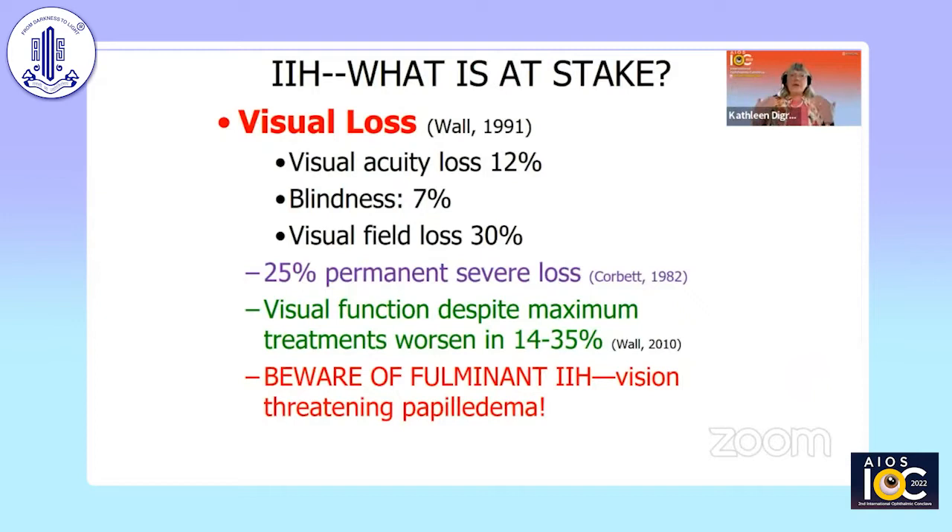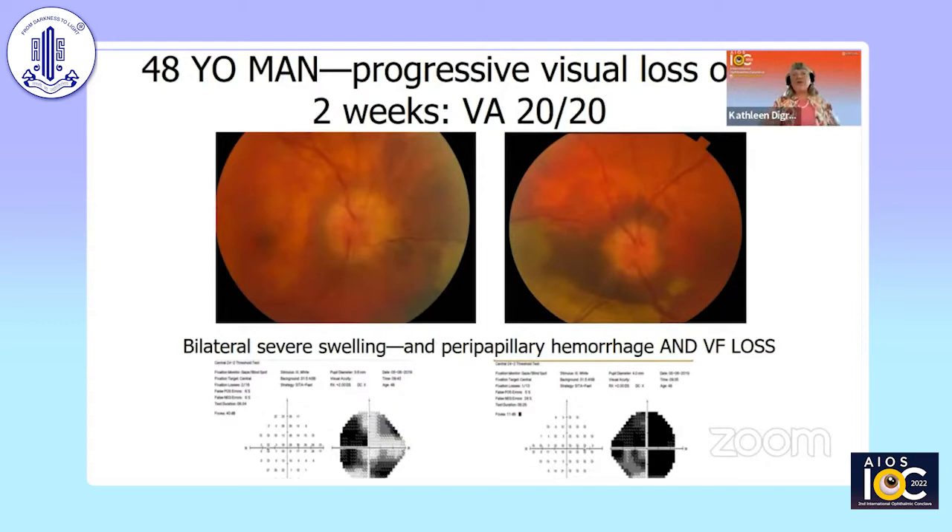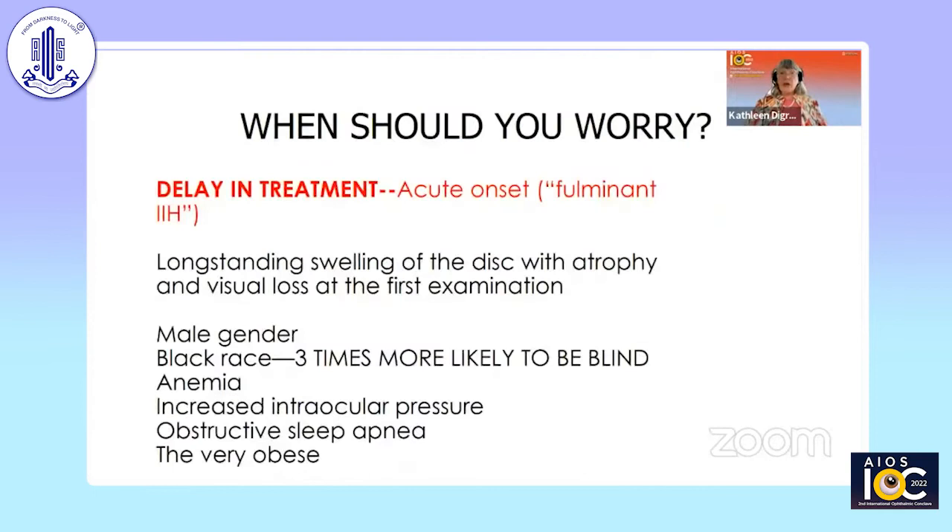The big problem with this condition is visual loss. In many different series, between 1% and 7% have blindness and a quarter may have permanent visual loss. I want ophthalmologists to be aware of what we call fulminant IIH, or vision-threatening papilledema. This is a 48-year-old man who came in with headaches and dim-outs of vision, and his acuity was 20/20 — acuity is the last to go in this condition. He had bilateral severe swelling as well as peripapillary hemorrhages, and his visual fields were also very severely affected.